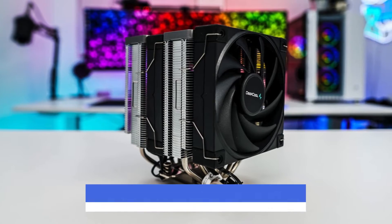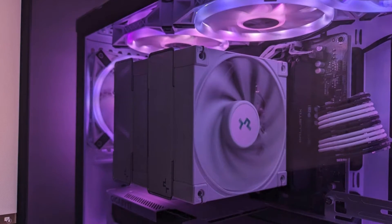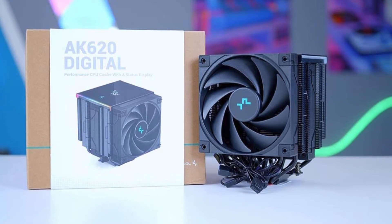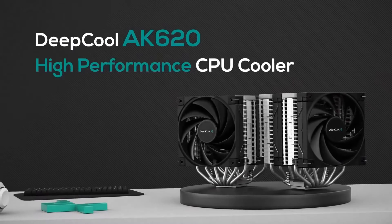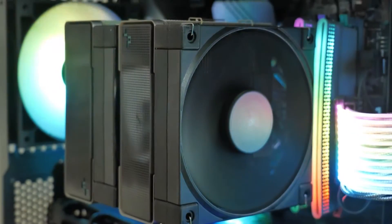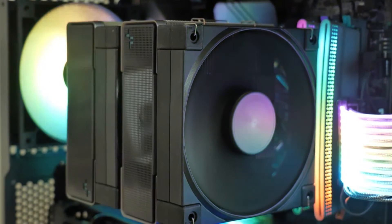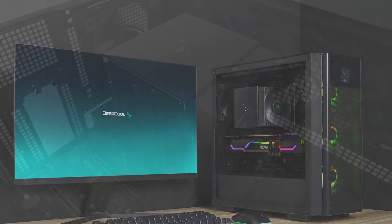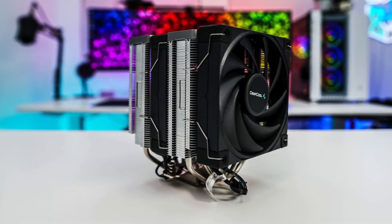However, this cooler is a heavyweight at 2.7 kg, so make sure your PC case can handle the bulk and double-check RAM clearance before buying. Overall, the Deepcool AK620 is a fantastic option for gamers, overclockers, and anyone who prioritizes keeping their CPU cool and quiet. It delivers impressive performance with its well-built design and powerful specs. If you're looking for a top-notch air cooler to tame your CPU's thermal demons, the Deepcool AK620 is definitely worth considering.